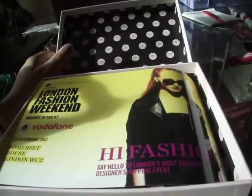Hey guys, this is Sasha. I'm just recording to say that I got my GlossyBox today, which I'm really happy about.